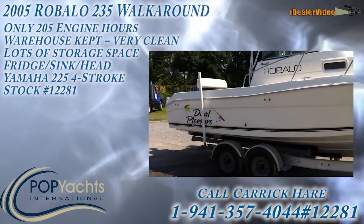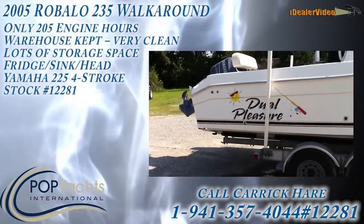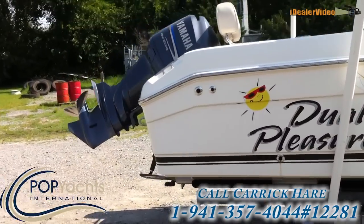Nice little boat. It's in great shape. They kept it in a warehouse the entire time they had it.